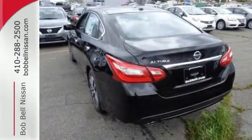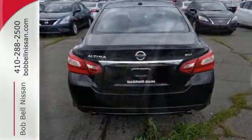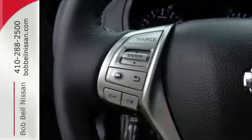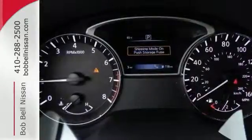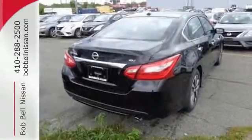The serene cabin is both spacious and well-appointed with great features like steering wheel audio controls, split fold down rear seat backs and Bluetooth. Feel safer on the road with vehicle dynamic control featuring traction control plus a tire pressure monitoring system and advanced air bags.